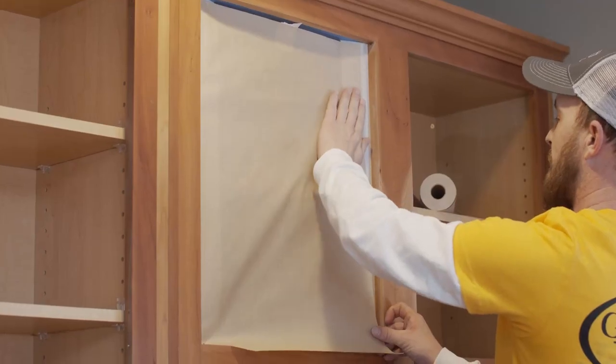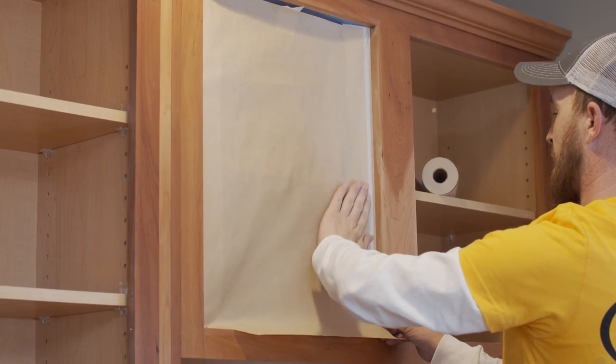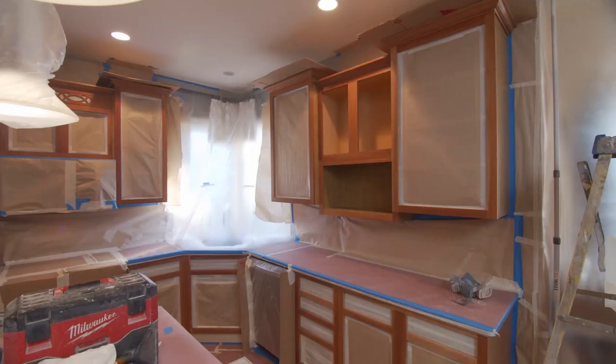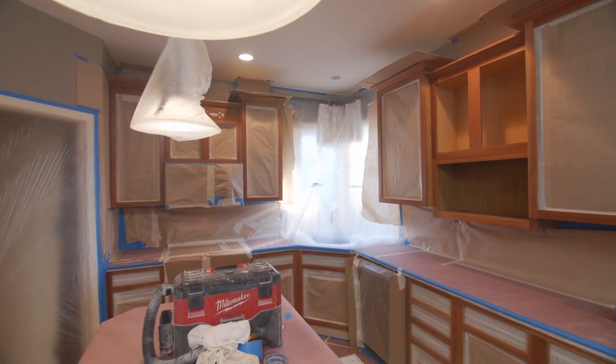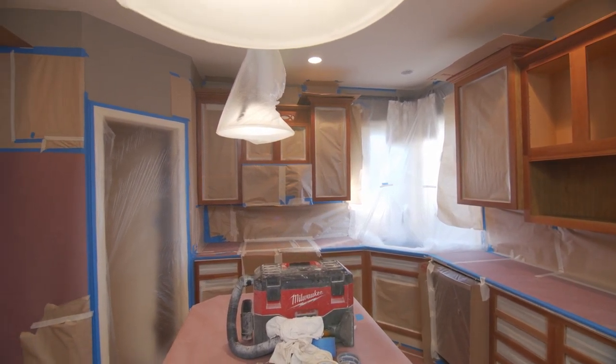Step four: we mask and cover all surfaces. Appliances, countertops, tile, walls, and ceilings are all protected. We ask that you remove the refrigerator prior to our arrival and place it in an area where you can plug it in and use it.